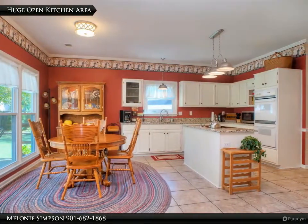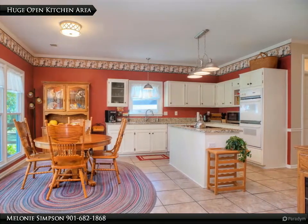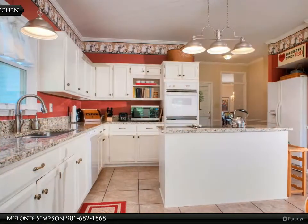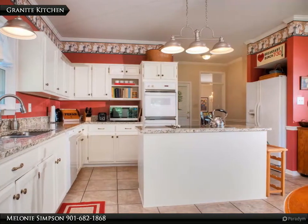Fabulous kitchen area features island with cooktop, double ovens, oversized tile floor, and 20 cabinets. Granite kitchen counters and island with undermount sinks — gorgeous.